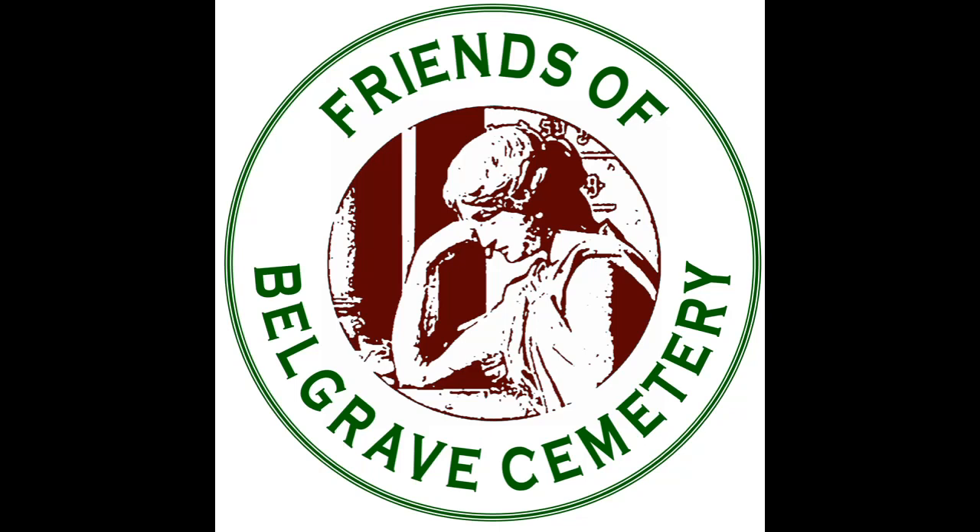So why not take a few moments to stop and listen to the fascinating history of this Victorian cemetery?